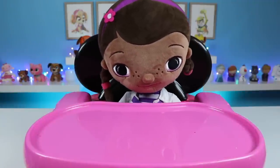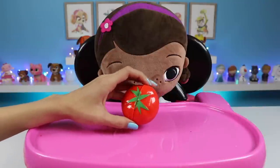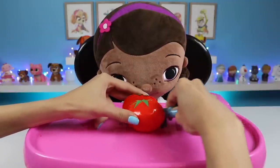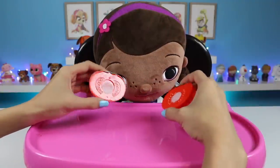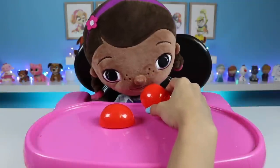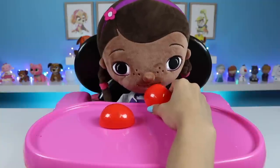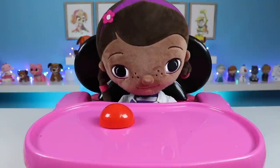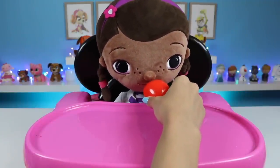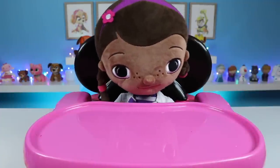Mmm, I love oranges, even in juice form! Here's a tomato! Tomatoes also have a lot of vitamin C in them, so we're doubling up right now! Mmm, super juicy!